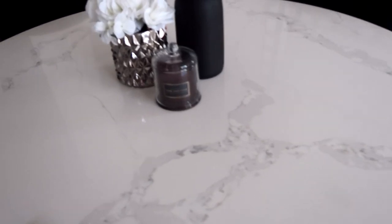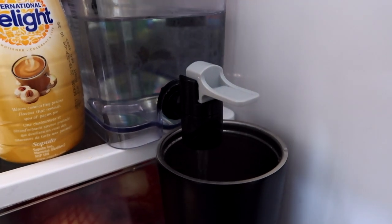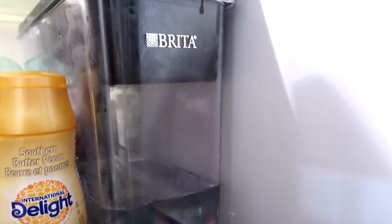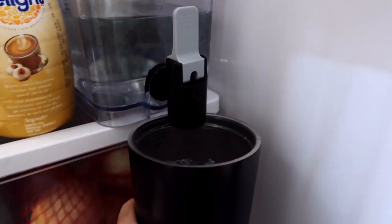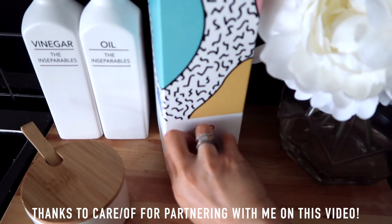The first thing I do every morning is fill my cup with water. I just have this Brita — I got it at Walmart. It makes my life so easy and I know I always have filtered water. Now that I have my water, I go in and take a pack of vitamins for the day.